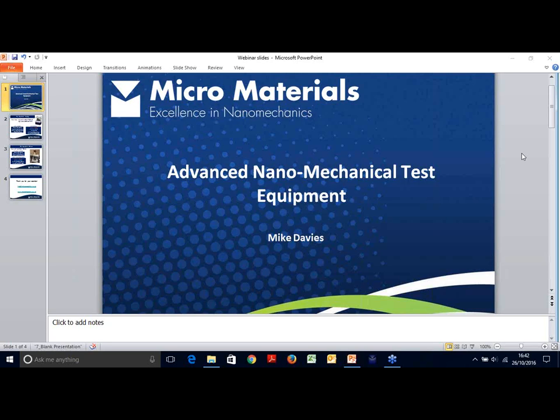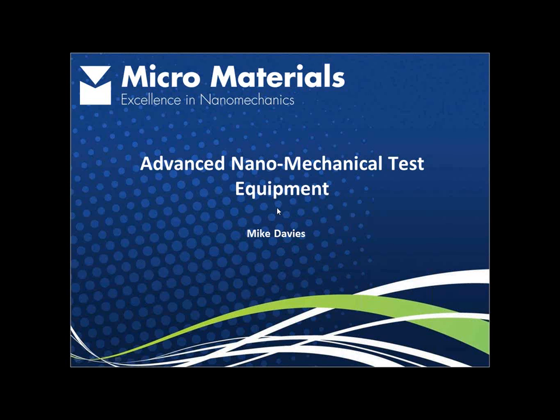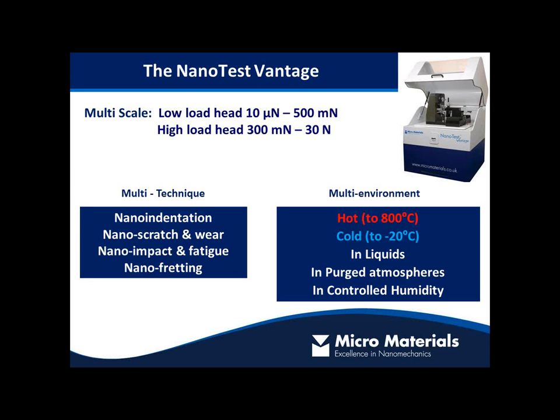To finish, a quick review of the instrumentation. Our flagship instrument, the NanoTest Vantage, has dual loading heads covering 10 micronewtons to 30 Newtons across two heads. Its key feature is flexibility: it's multi-technique — allowing nano-indentation, nanoscratch and wear testing, high strain rate nano impact testing, nanofretting, and high cycle wear testing. Multiple environments are available: high temperatures up to 800 degrees, low temperature down to minus 20 degrees, in liquids, in purged atmospheres, and in controlled humidities.